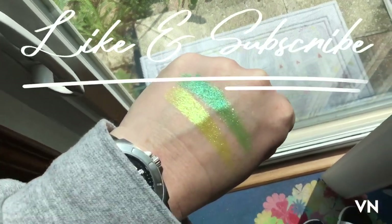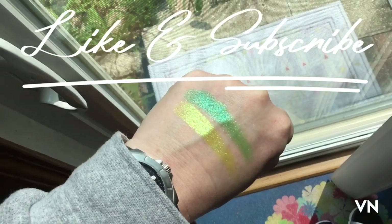All right, catch you in the next one. Bye! Like and subscribe — thanks for watching.